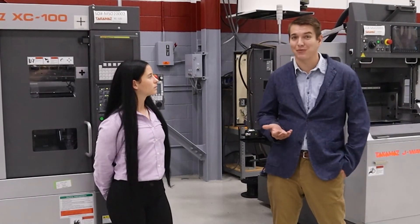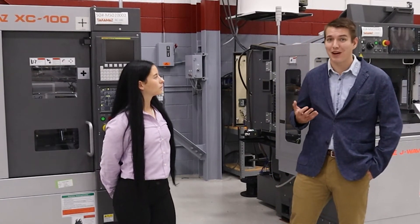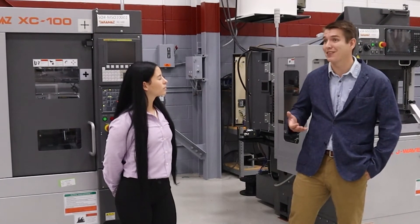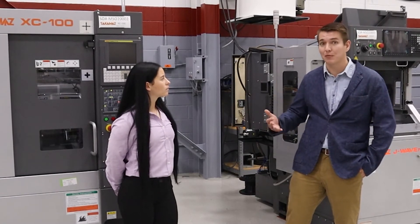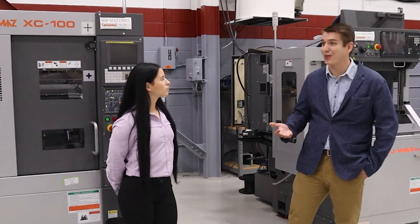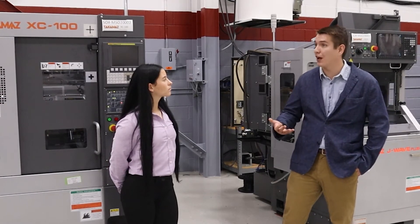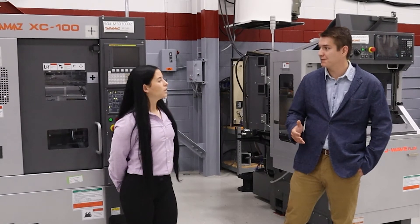Takamaz Machinery was founded in 1948 as an iron foundry in Japan. They entered the machine tool market in 1960 with their T600 Chamfering Lathe, and from there they became a reputable Japanese machine tool builder. They entered the U.S. in 1996 with their headquarters in Chicago, Illinois, and became heavily entrenched in the production turning, mostly automotive manufacturing sector.